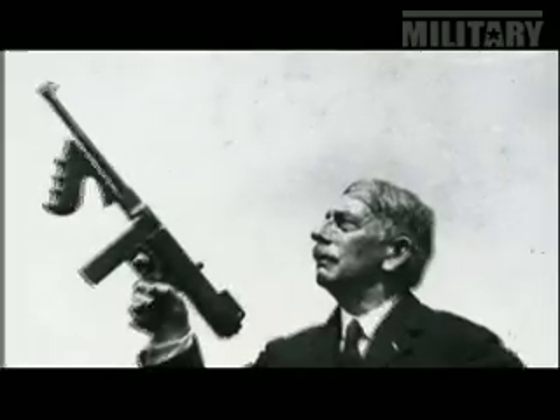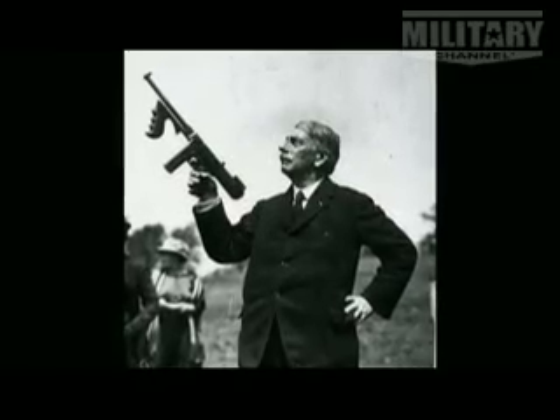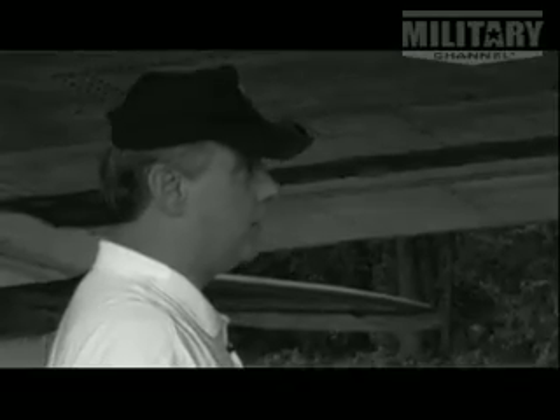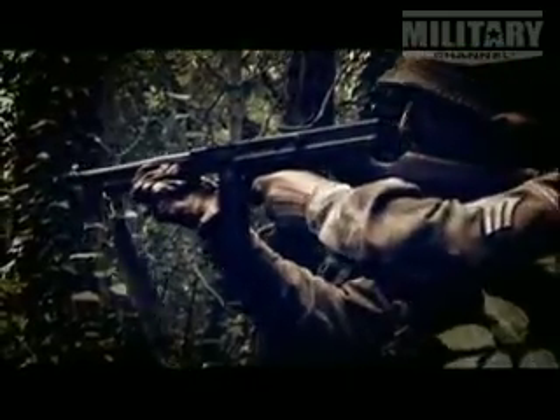Designed by General John T. Thompson, the Tommy gun was first known as the Annihilator. It's easy to see why with the hail of lead bullets that it unleashes. You could deliver a lot of large ammo real quick and inject lead poisoning to the enemy. It could save your life — they don't like to see a lot of lead coming their direction.